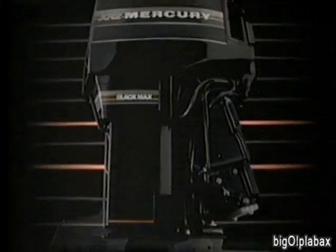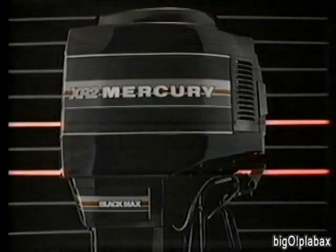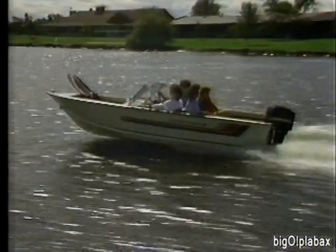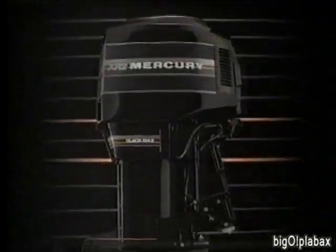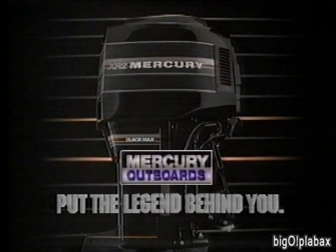For years the world's best outboard performance has come in just one color — black. Mercury Phantom Black: legendary power to ski, the performance to fly, explore a river, tame an ocean. From the challenge of a race course to a trouble-free family cruise, the outboard legend is Phantom Black. Mercury outboards — put the legend behind you.